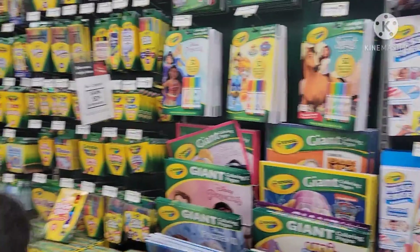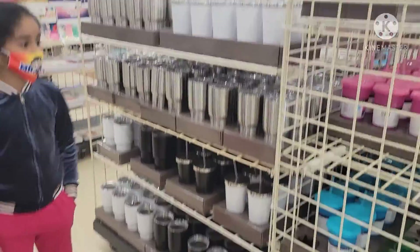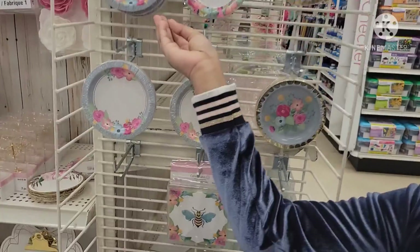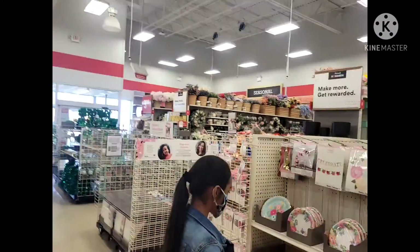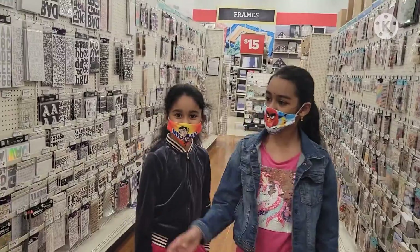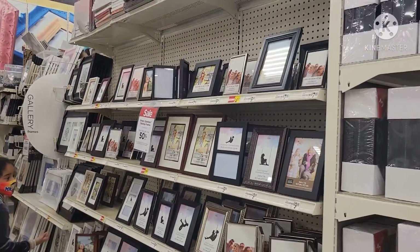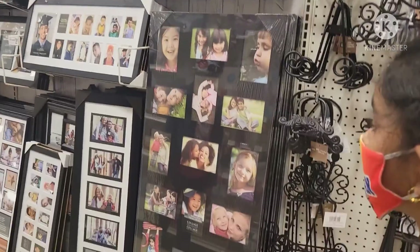Here are some toys, so many crayons, and some cups. Look at all these stickers and gems — they're so pretty and colorful. Here are the picture frames. There are so many of them, one in every size. I like this one a lot — you can put lots of pictures and family stuff in it.